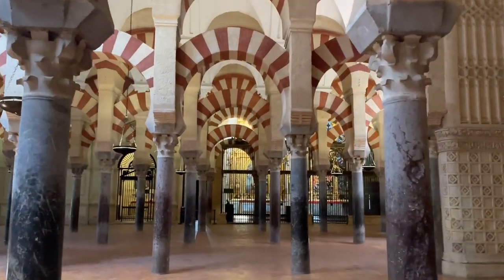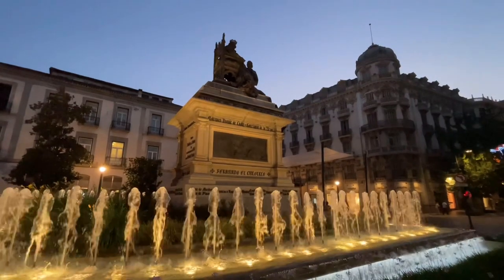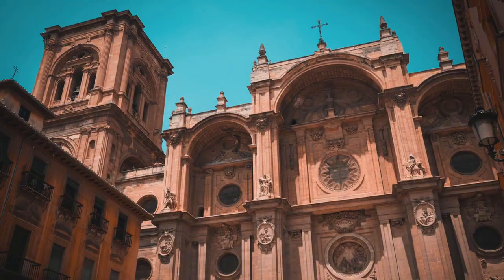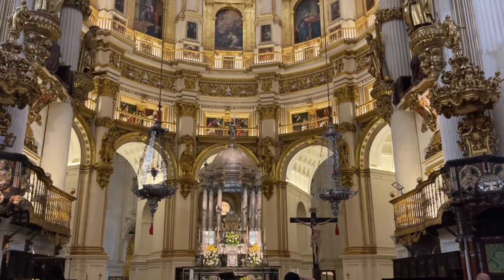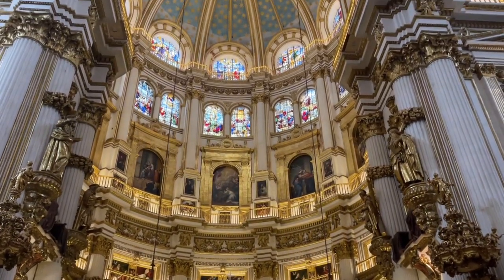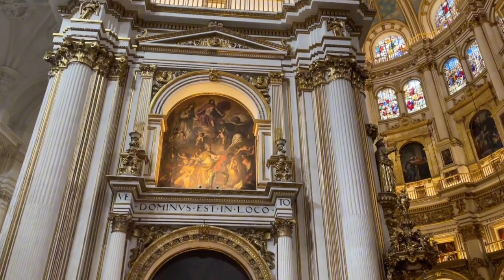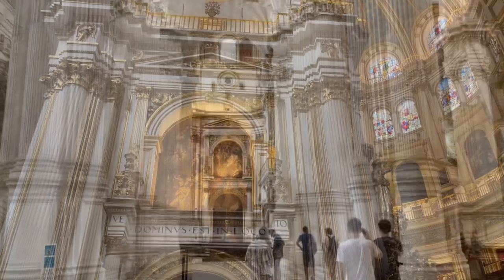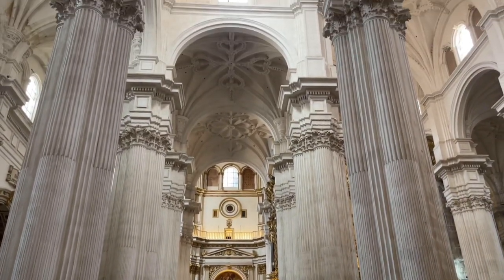Our last stop is the city Granada. Guess what — we have a cathedral here too, called Granada Cathedral. But it's very different from the Mosque-Cathedral at Córdoba. This one is a masterpiece of Renaissance style, which means it uses a lot of clean lines. The white color of the building makes it look bright, clean, and peaceful.